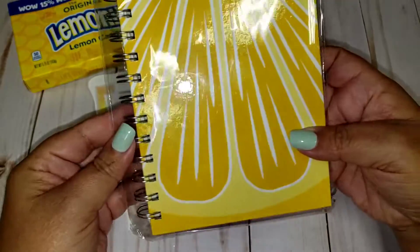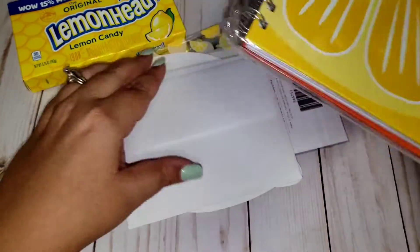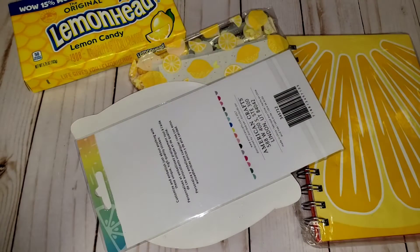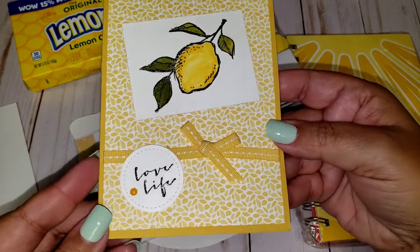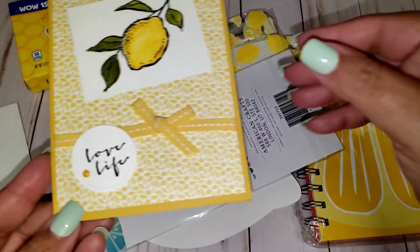Oh, this is cute — it's a little hardcover notebook. Thank you for that. And let me see, this might be another card. I think this is a homemade card. Oh my gosh, so cute! It says 'love life' and it's a lemon. So cute. So obviously it was a lemon theme.